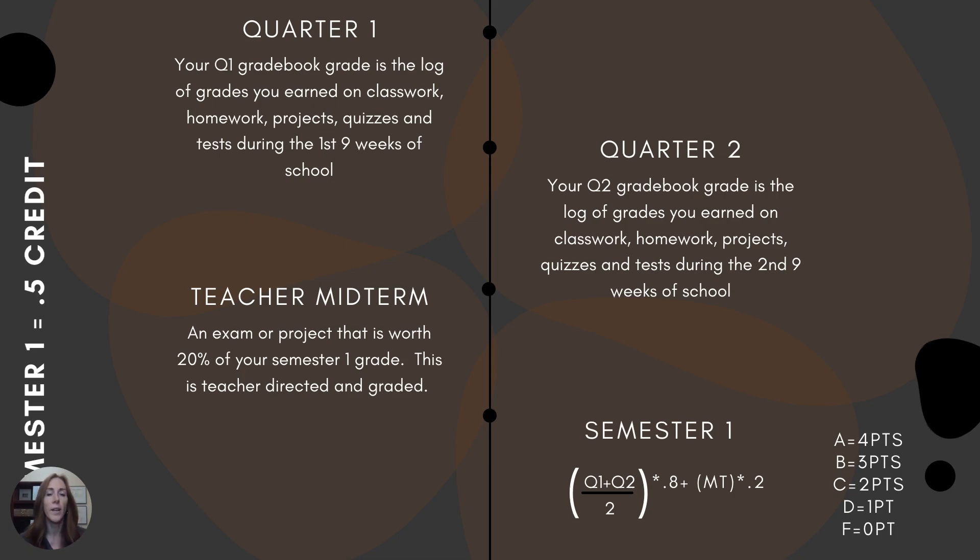Your quarter one grade book is the log of grades you've earned on classwork, homework, projects, quizzes, and tests during the first nine weeks of school. Second quarter covers the same topics during the second nine weeks. These two quarters averaged together are worth 80% of your final grade. The other 20% comes from the teacher midterm, which could be a project or an exam, and it is teacher created and graded.